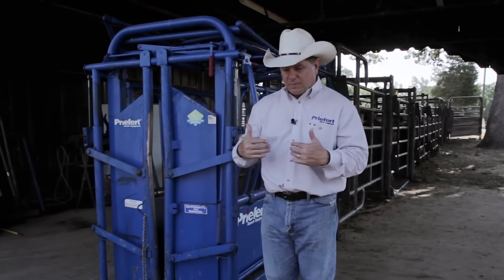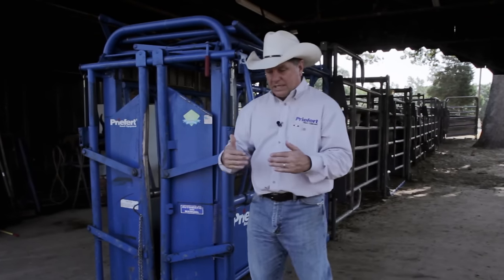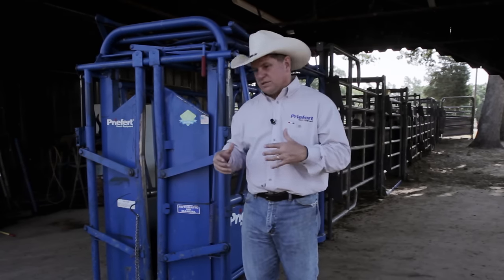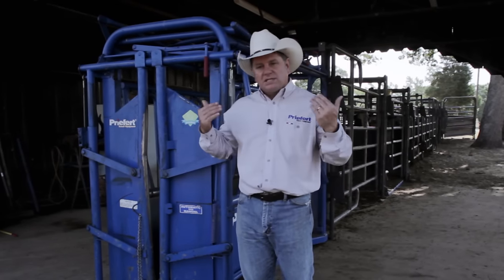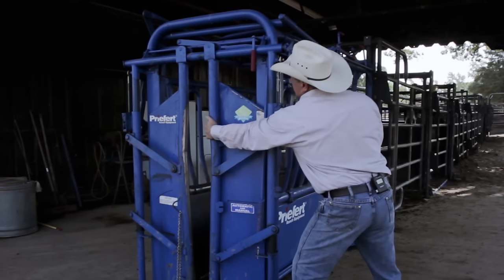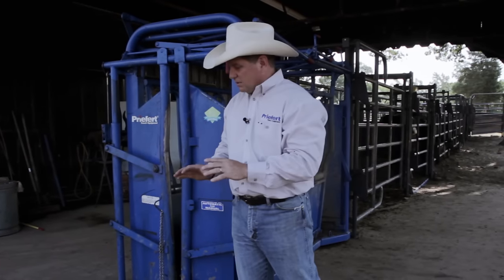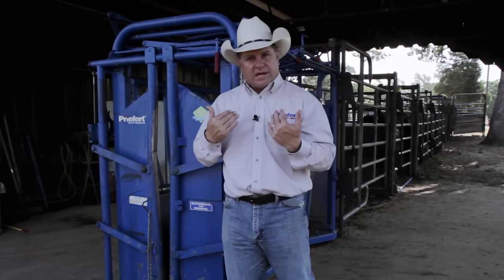The biggest problem with a swinging door head gate is you have to set its width based on the next cow coming in, and no cow has the same size head and neck. If you get it too loose, she's going to hurt herself thrashing around. If you get it too tight, you're cutting off blood circulation while you're working the animal. What you need is a one-size-fits-all application, which this is. No matter where I stop on whatever size animal, that lock is going to catch — whether it's a 300-pound calf or a 2,000-pound bull, I'll always get the perfect fit.